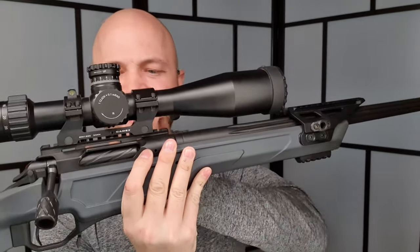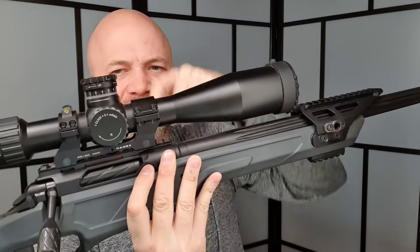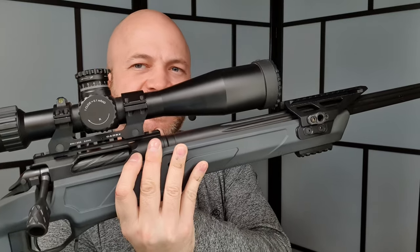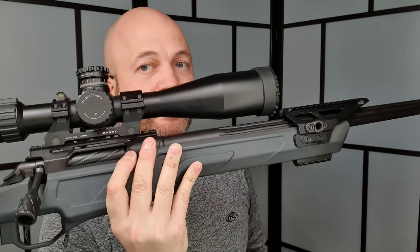The rail is available in 0, 20, or 30 MOA. It's not just a rail — it has integrated circle puck recoil lugs that interface with the receiver to really lock it down. Along the bottom there are M-LOK slots and Picatinny rail sections for mounting a bipod or other accessories.